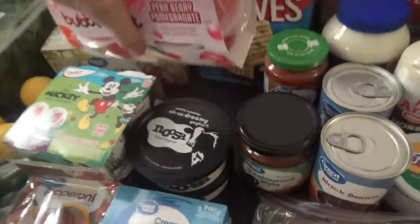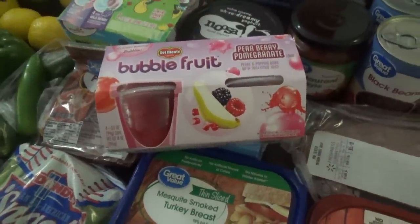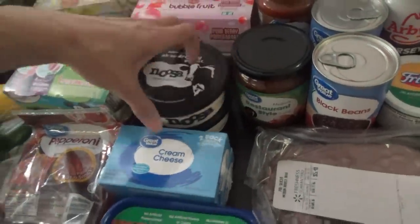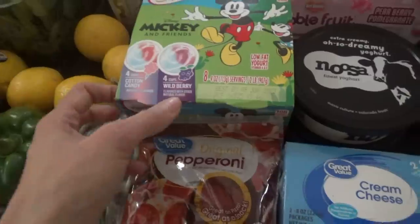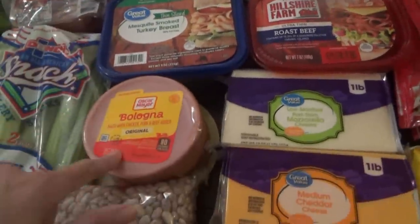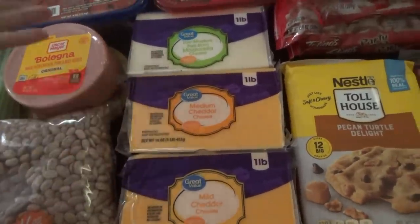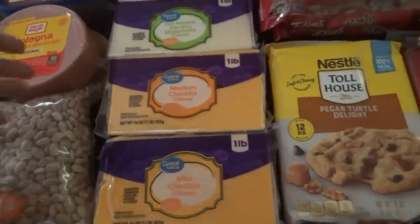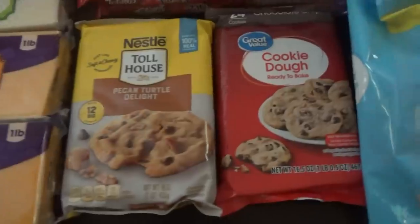We got some cheese dip, black beans, pizza sauce, restaurant-style salsa, and bubbly fruit — they only had the pear berry pomegranate this time; I ordered peach but they substituted. I got two Noosa vanilla bean yogurts. The kids requested the cotton candy and wild berry Yoplait yogurts again after loving them last time. Also got pepperoni, cream cheese, mesquite smoked turkey for sandwiches, and bologna. These big one-pound blocks of cheese at Walmart are a better deal than Aldi — they were only about $3.68.